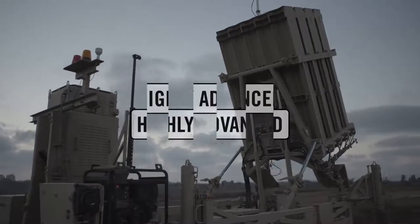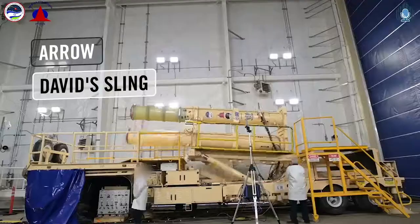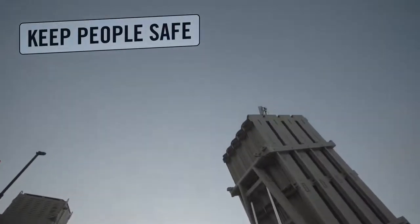The Iron Dome is highly advanced, setting the bar high for all other aerial defense array systems that were built since. And the soldiers who operate it are ready at all times to defend Israel's skies and keep the people of Israel safe.